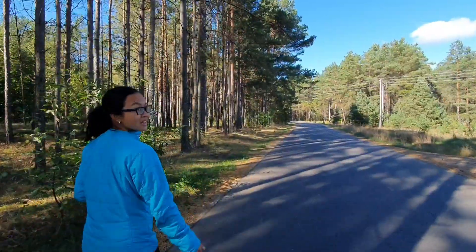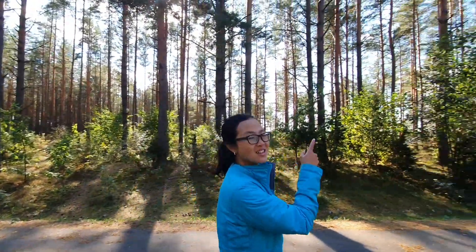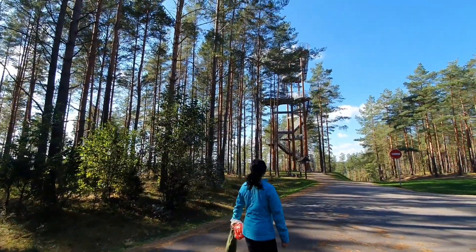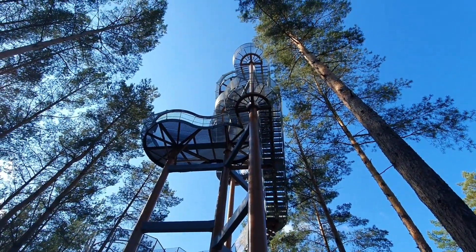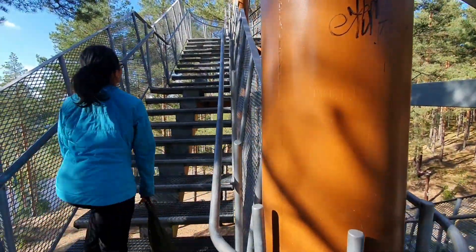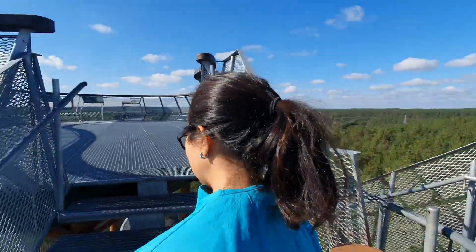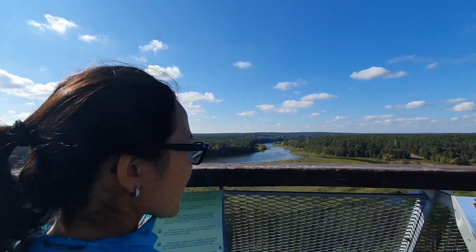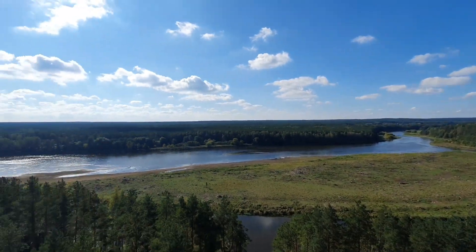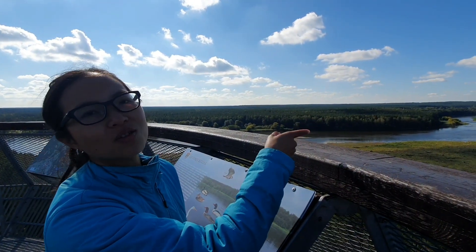Our first stop during the walk in Merkine is the observation tower. The good thing about this tower is it's not made of wood, so it's not shaky — it's strong. It's a really nice view from up here: a big area of forest, a river, and also a group of cows. Can you see them?